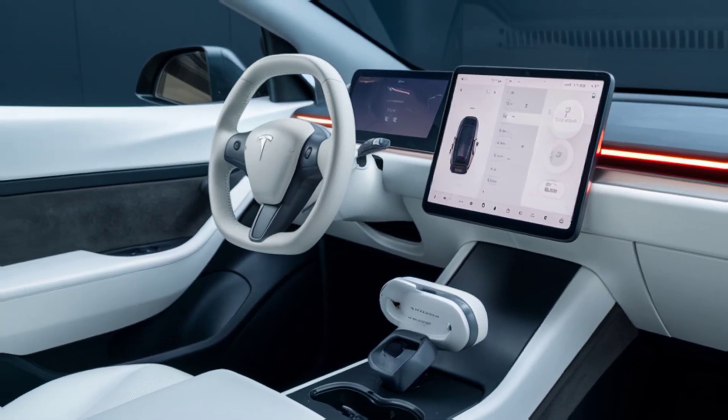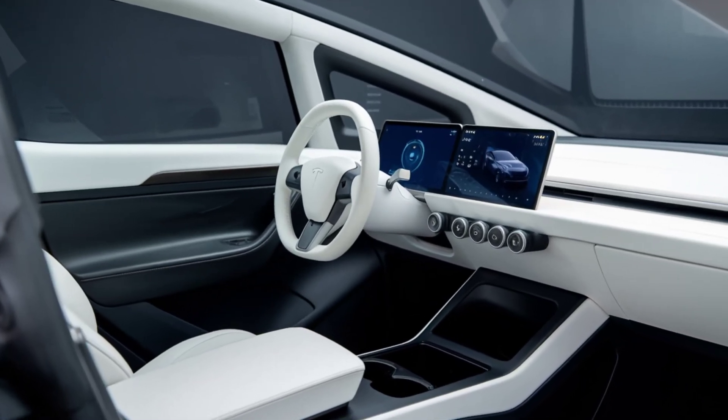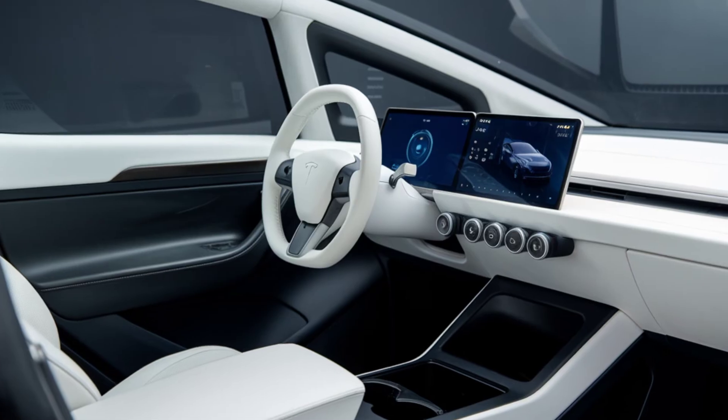A montage of the Cybertruck's tech features, including autopilot, adaptive cruise control, and over-the-air updates.